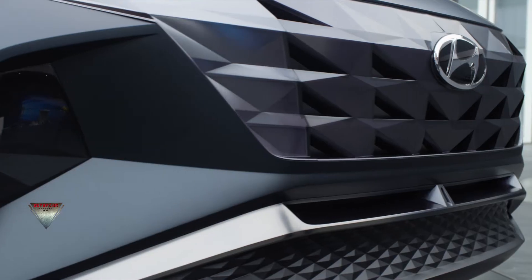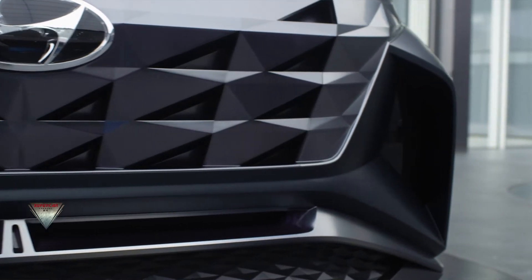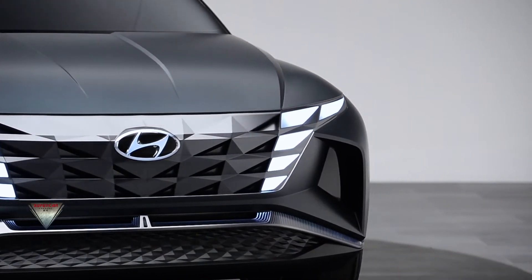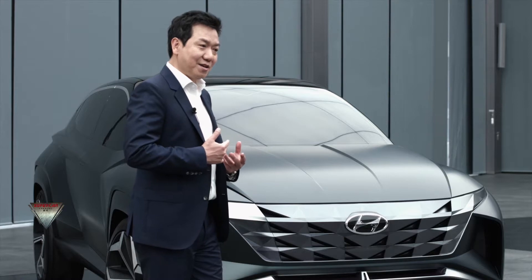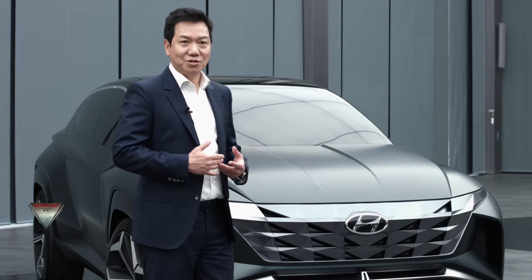It creates a nice grille pattern, and then it combines with nice active air flaps. When it's off, it's all closed. When it's on, it actually works — almost like a living animal rather than just a static machine in that sense.